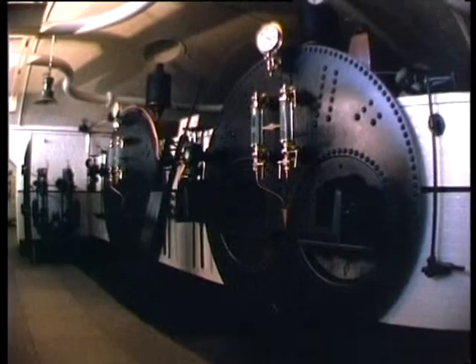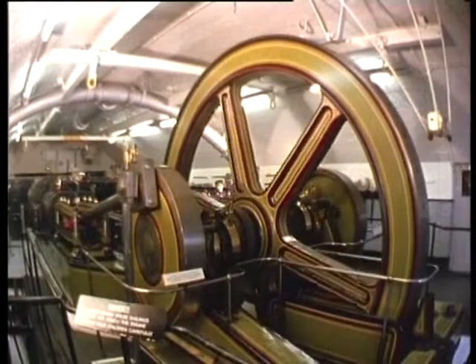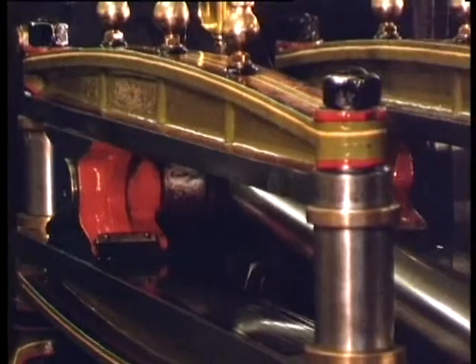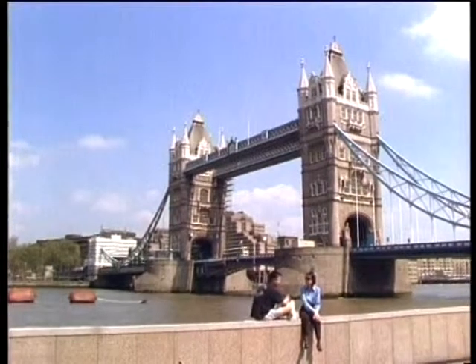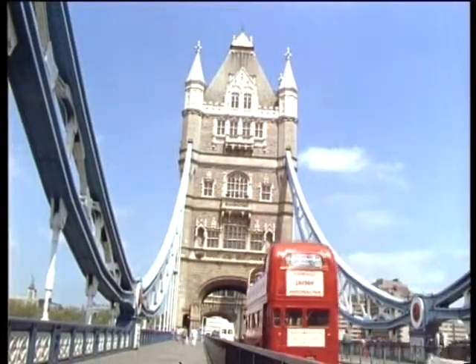Below the bridge itself, the museum houses the original Victorian steam engines used to raise the drawbridge or bascules to allow passage for tall ships. Today the bascules are operated by electric power. Tower Bridge is an impressive and graceful feat of engineering.